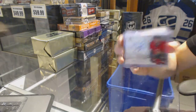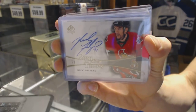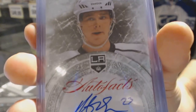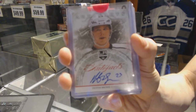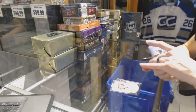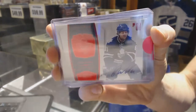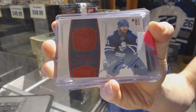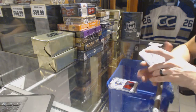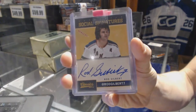We've got an 11-12 Sign of the Times for the Ottawa Senators — Nick Foligno. We've got a 12-13 Upper Deck Artifacts auto fax for the LA Kings — Dustin Brown. We've got a 10-11 Dominion Ruby autograph numbered to 2450 for the Toronto Maple Leafs — Phil Kessel. We've got a 12-13 Panini Classic Social Signatures for the New York Rangers — Rod Gilbert.